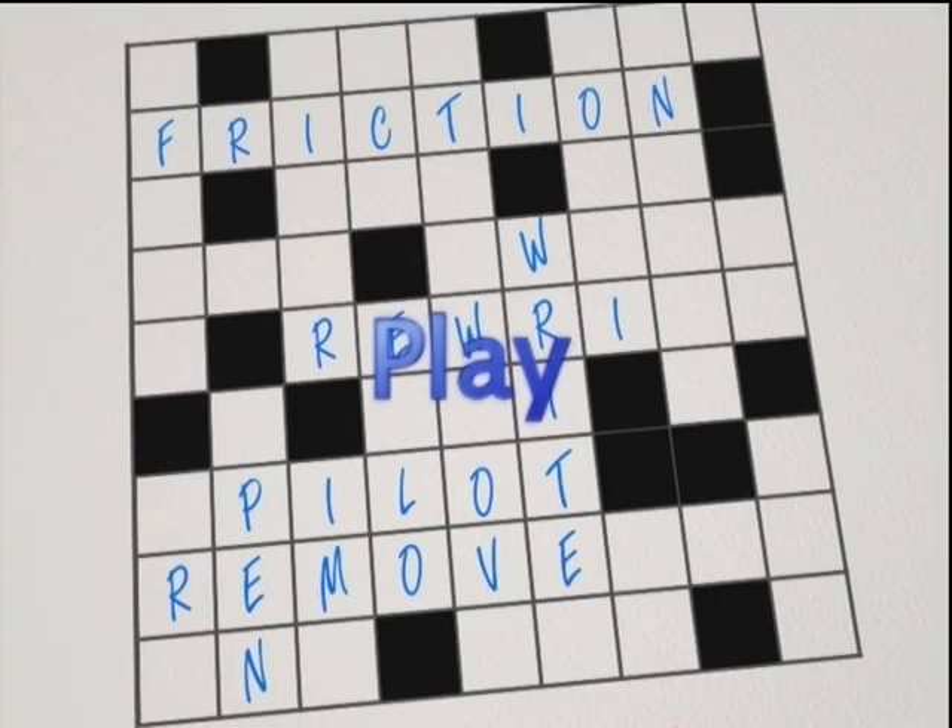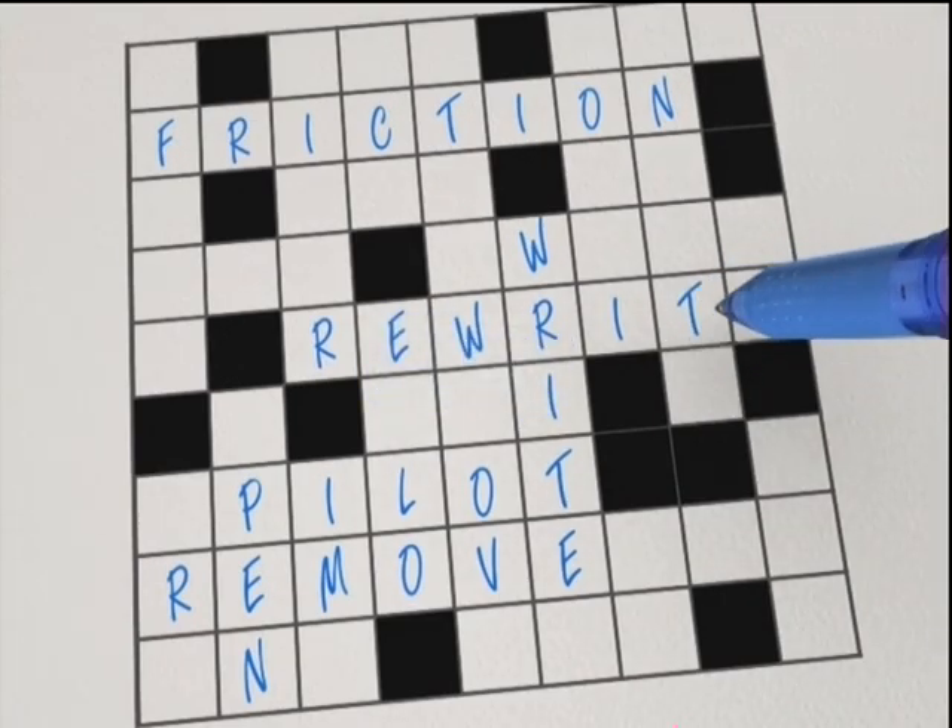Play: perfect for crosswords and other puzzle games. You can make corrections repeatedly without eraser residue.